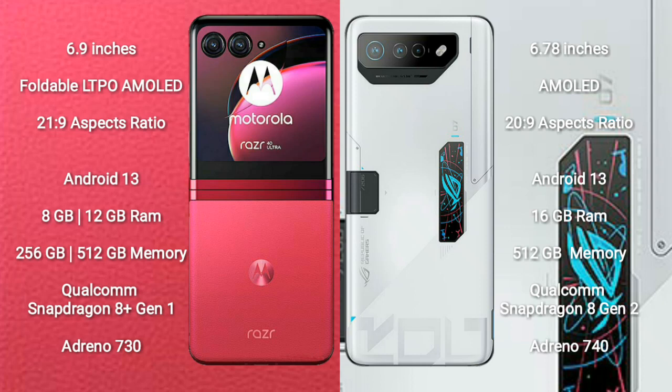The ASUS ROG Phone 7 Ultimate comes with 16GB RAM and 512GB internal storage, powered by the Qualcomm Snapdragon 8 Gen 2 processor and Adreno 740 GPU.